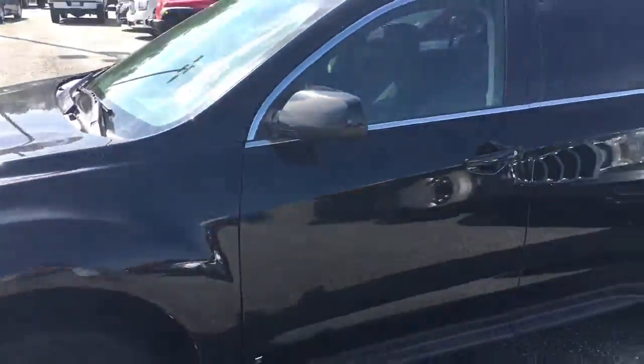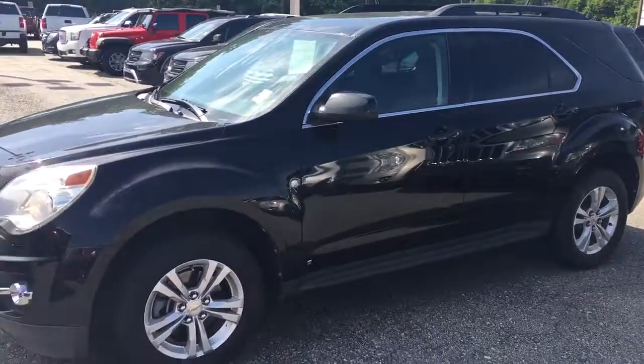Alright, give me a call at 706-453-2500. Once again, this is Brandon Weltser down here at Jimmy Britt Chevrolet.